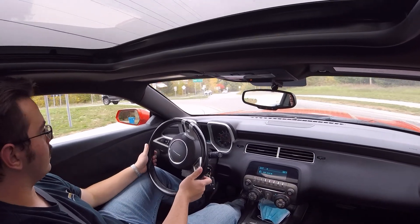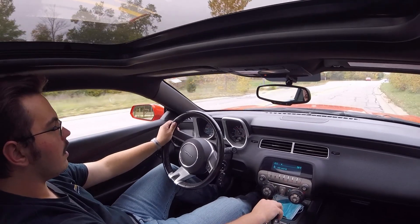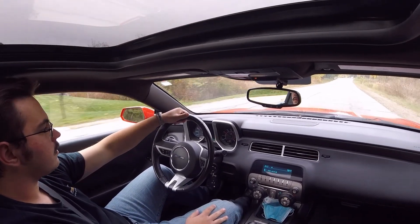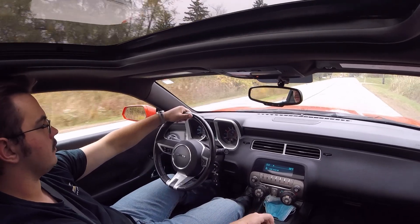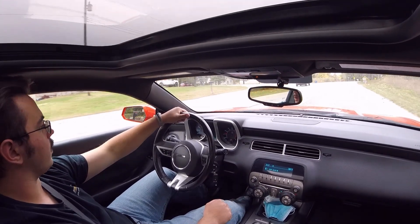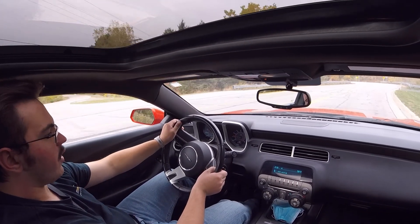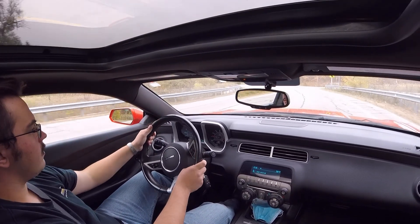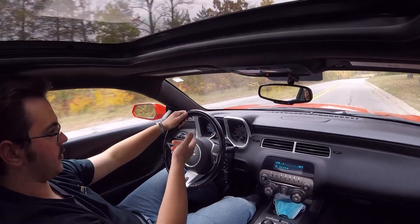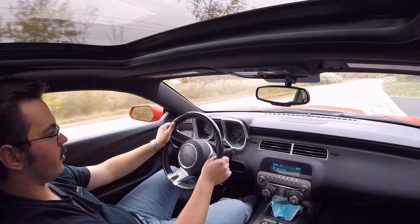The car just runs really, really nice — very nice driving car. And for it to be all original too, that's what really surprises me. In my opinion, if you're looking at buying one of these, I wouldn't hesitate to get a higher mileage one. I'd be totally fine getting one over 100,000 miles, because this one has 110,000 and it runs awesome. These cars are pretty good values right now.